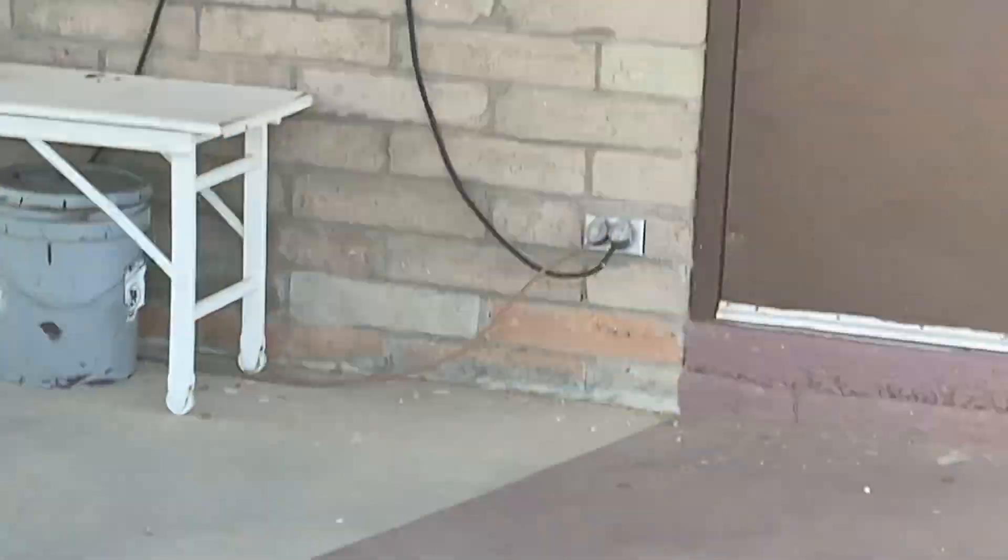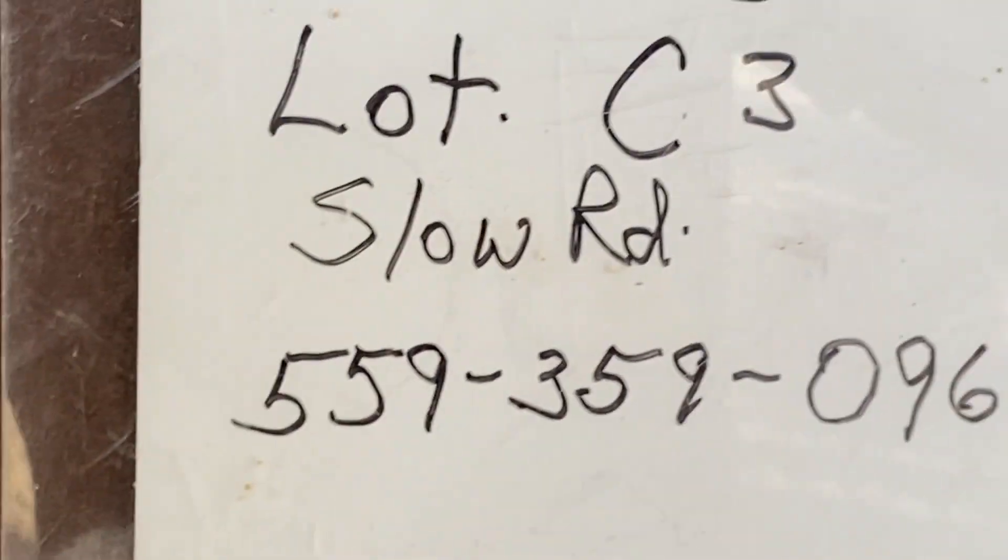Manager — Lot C3, on Slow Road. That's what it says.